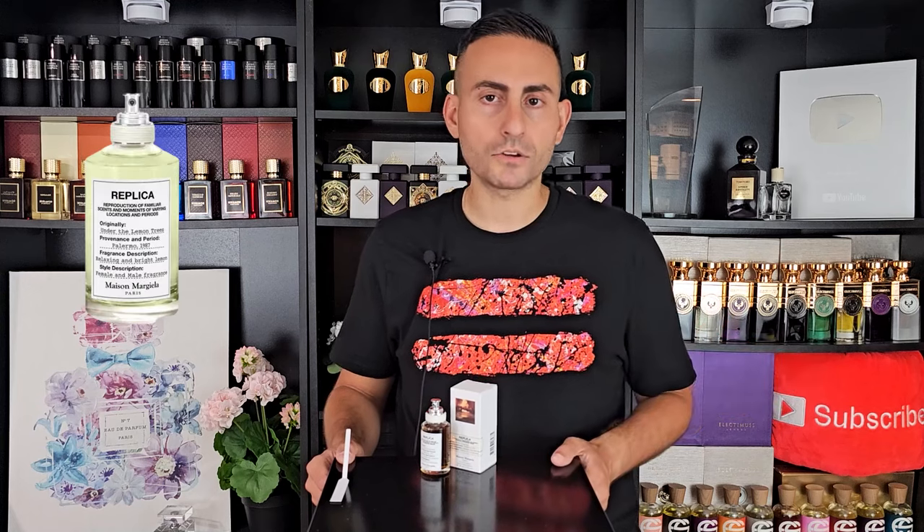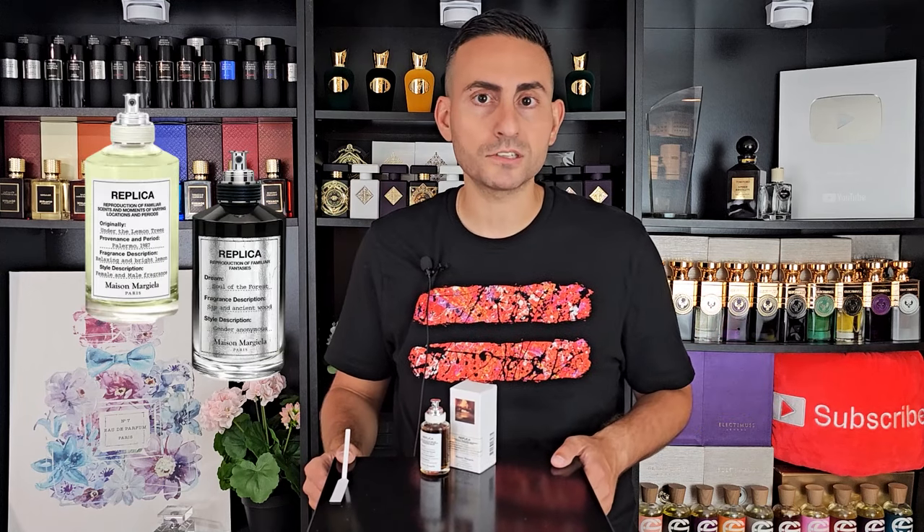The first thing I want to do is ask you guys a quick question: do you have any favorites by Maison Margiela? I've reviewed a few and I own a bunch — Under the Lemon Tree, Soul of the Forest, Beach Walk, so on and so forth. Drop your comments down below.